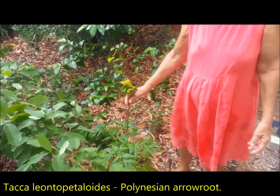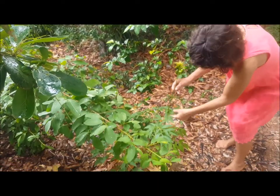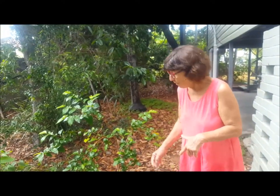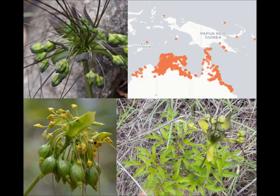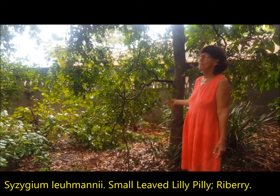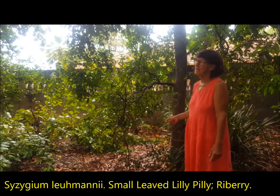This is Tacca leontopetaloides. Just amazing — one stem and one leaf. Just gorgeous. We can either grow it from the corm or bulb, which is used in the Torres Strait for sopsop — Torres Strait arrowroot — or we can grow it from the seeds that come out of these beautiful fruit. I was absolutely rapt when I went to the World Heritage Lowland Rainforest on the central coast of New South Wales to find that they're one of the major canopy trees in the Lowland Rainforest there.